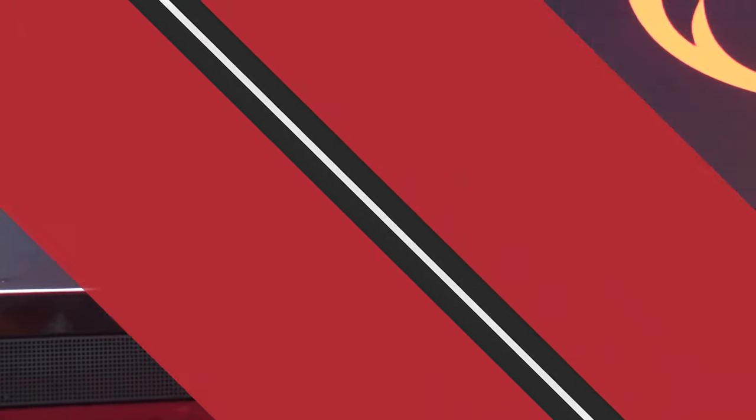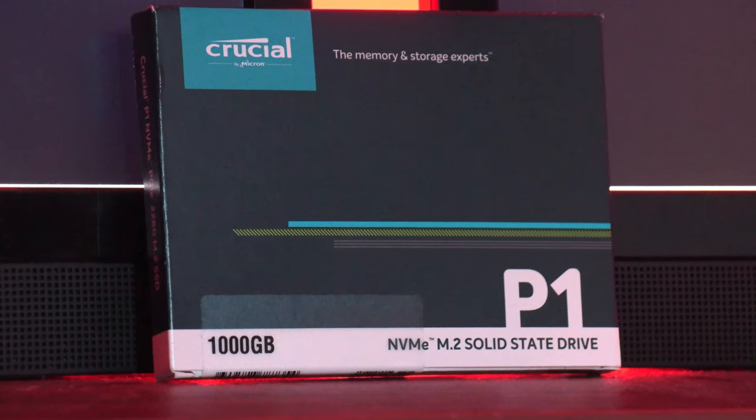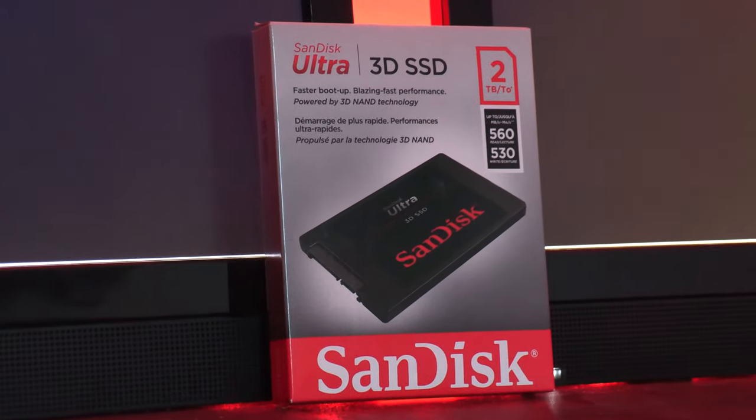For the RAM upgrade we went with Crucial Ballistix gaming memory — two kits of 32 gigs, two sticks per kit at 16 gigs per stick. These particular sticks are white, not my first choice, but it seemed like the best option at the time. For the GPU I decided to go with the Gigabyte Radeon RX 570, which is an eight-gigabyte graphics card — a huge jump from the two-gigabyte GPU that came stock. For storage we decided to add three total terabytes: one Crucial M.2 drive at one terabyte, and a SanDisk two-terabyte solid state drive as a runoff and scratch disk.